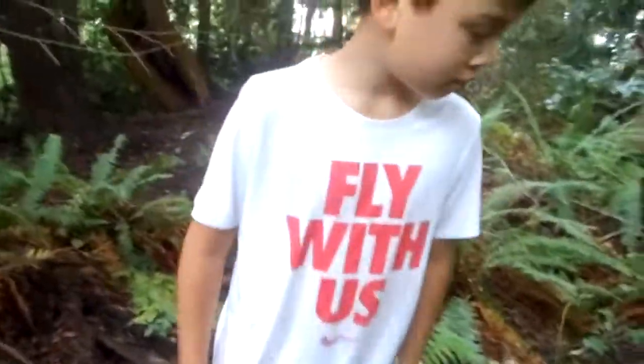Shout out to Hero for finding this! Yeah, yeah, let's go. What is this other path?